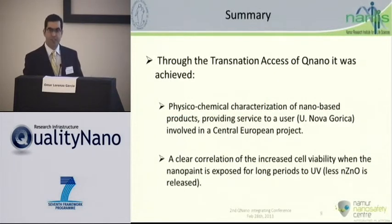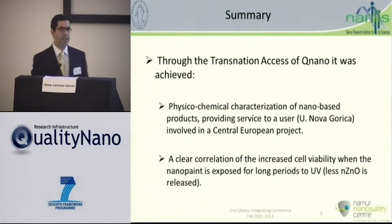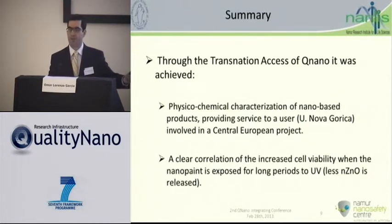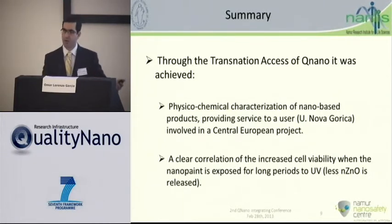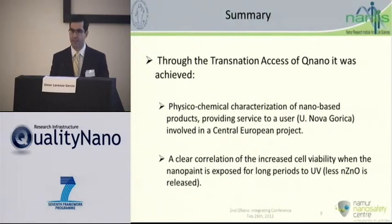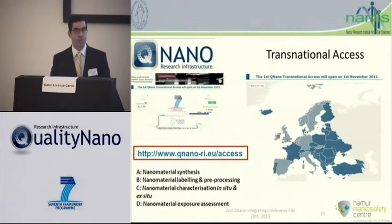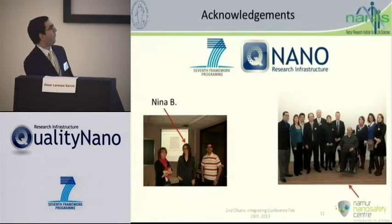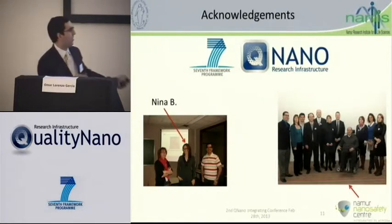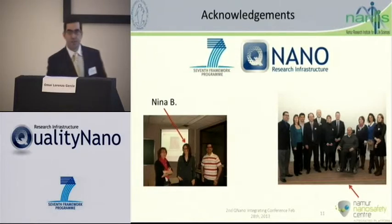This is the TA user experience I wanted to share. It was interesting because Nina already had in vitro and ecotoxicology data, and it was quite well matched with our physicochemical characterizations. This is part of what we do at the QNano Transnational Access. I'll also be at the TA clinic if there are any questions or specific discussions. This is Nina, so at least you know who she is, and this is the picture of the team of the Namur Nano Safety Center. Thank you very much.